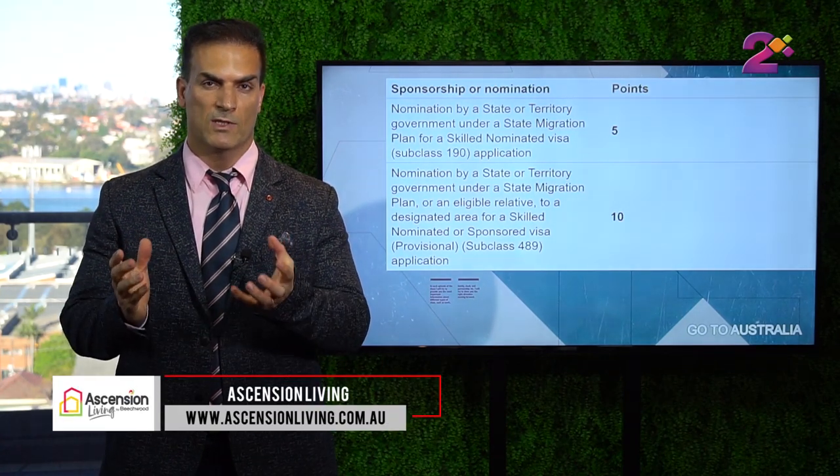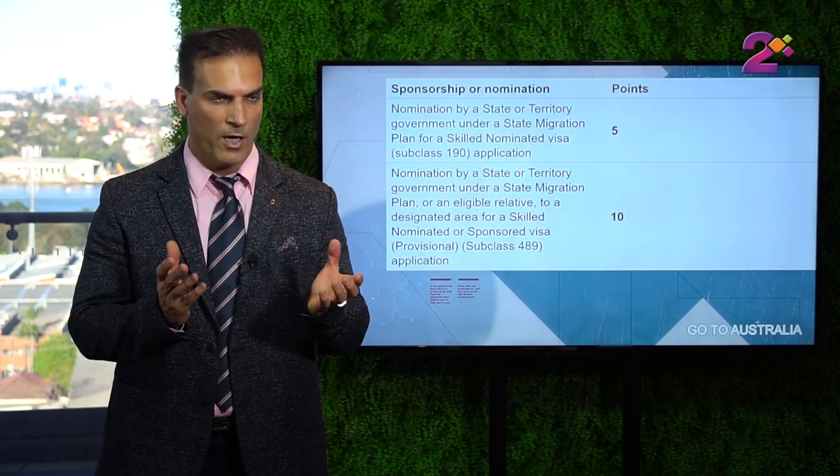The difference between subclass 190 and 489 is that for 489 or 491 you will get more points from the state or regional authority, but in that case you get a provisional temporary visa. For subclass 190, you get a permanent visa. Obviously everyone would like to get a permanent visa right away, but permanent visas would require more points or certain occupations sponsored by the states.